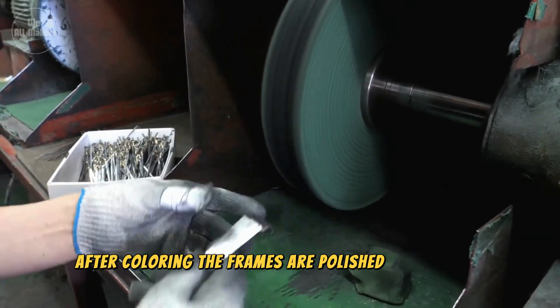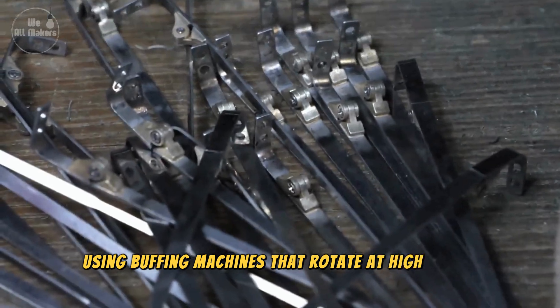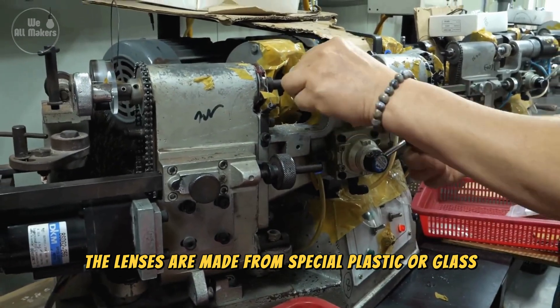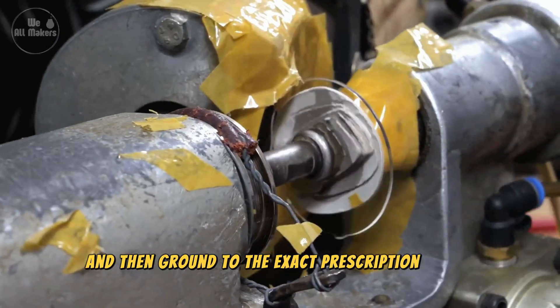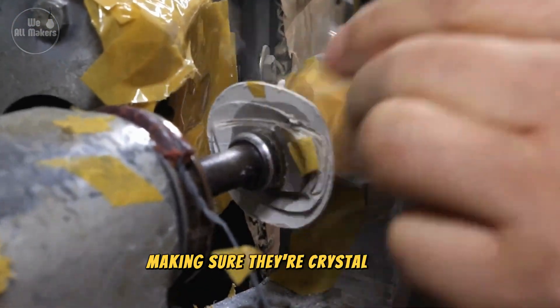After coloring, the frames are polished to a smooth, shiny finish using buffing machines that rotate at high speeds, giving them that final touch of perfection. The lenses are made from special plastic or glass, and they start as large, flat discs. These discs are cut into the correct shape and then ground to the exact prescription needed. Machines carefully polish the lenses, making sure they're crystal clear.